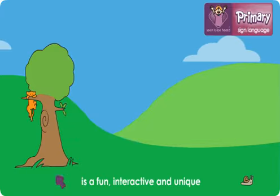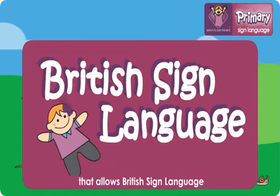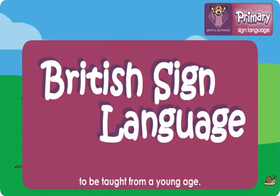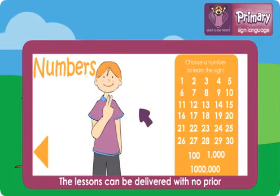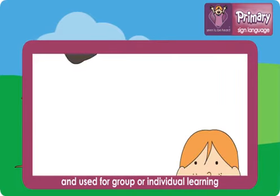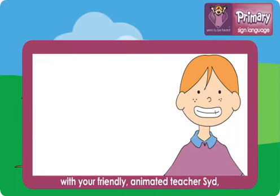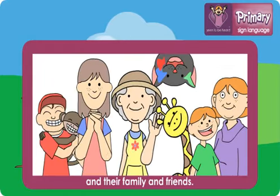Primary Sign Language is a fun, interactive and unique online learning package that allows British Sign Language to be taught from a young age. The lessons can be delivered with no prior knowledge of Sign Language and can be adapted for different levels, used for group or individual learning with your friendly animated teacher Sid, along with Sophia and their family and friends.